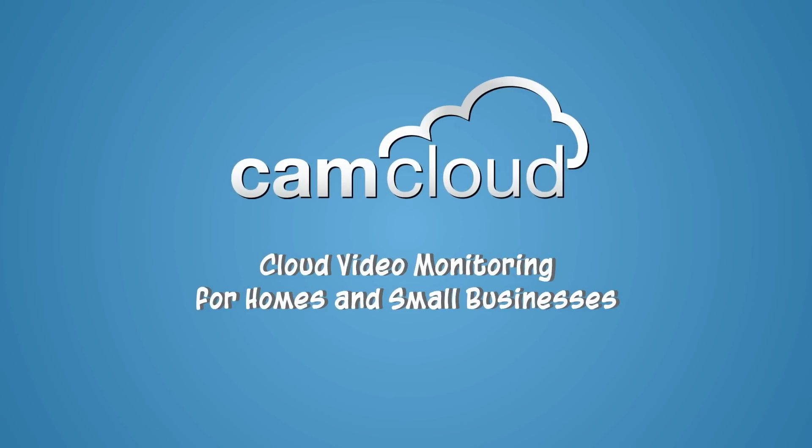Introducing CamCloud. Simple, cost-effective video monitoring for your home and small business.